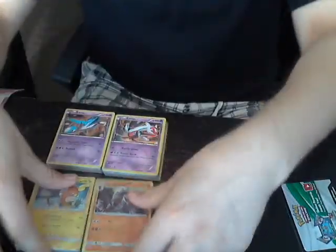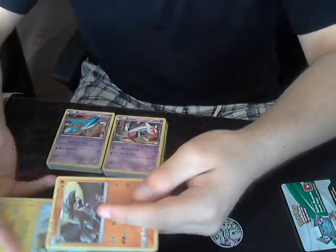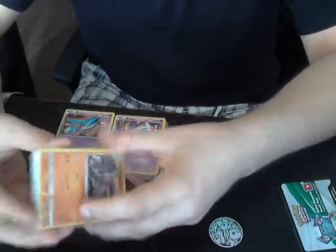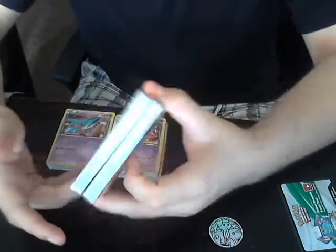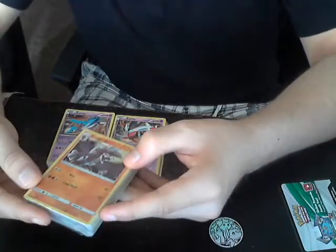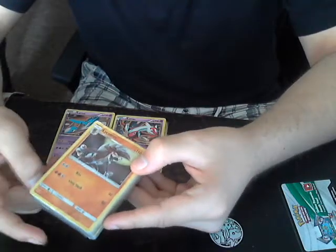So essentially what these are - they're pre-constructed 30-card decks meant to play one against another. But if you combine both, it actually turns them into a not-so-bad deck. With a few minor edits it could be a deck for around $20-$25, which is not bad considering most Pokemon decks nowadays are between $300 and $500.